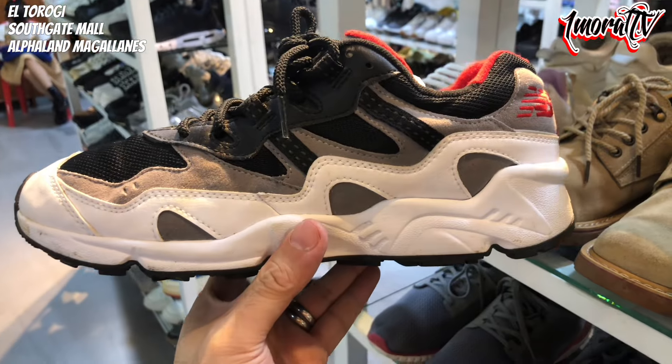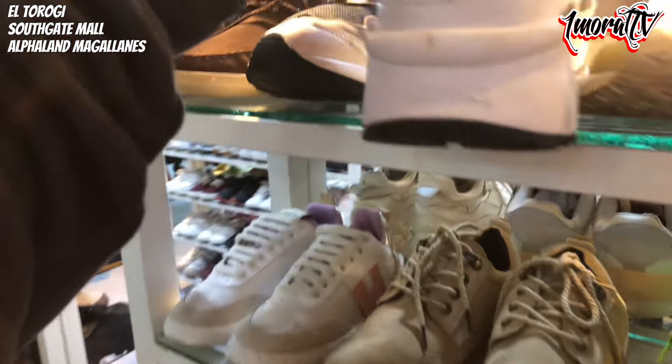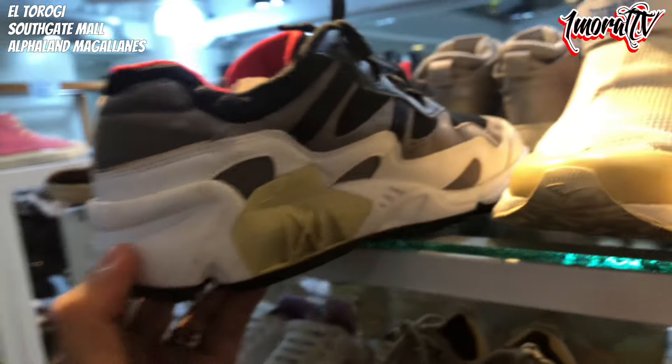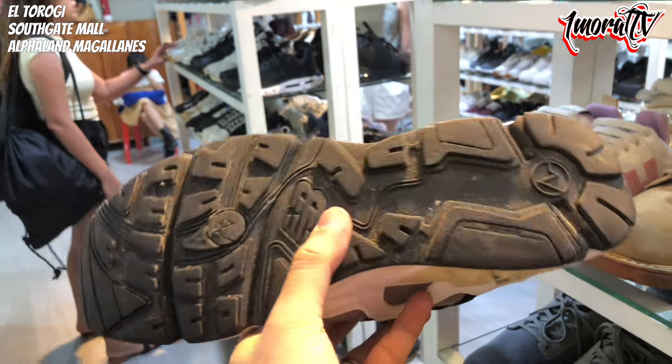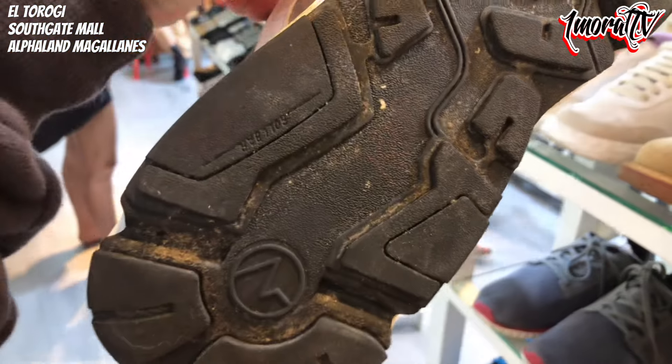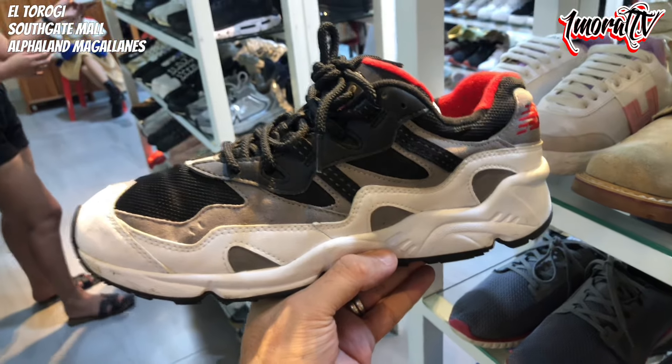Next to it is a New Balance. Size 9.5 — it looks really solid. The New Balance is priced at 1,800 pesos. That wraps up Part 1 of our look at El Torogi here in Alphaland. There are still many more shoes to see — maybe 4 or 5 more racks to check.